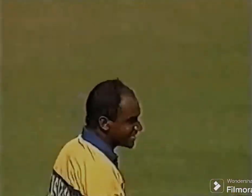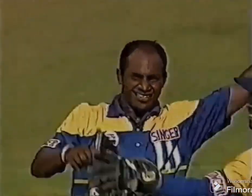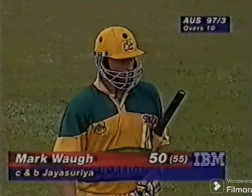Mark was not pitched to the pitch of the ball, and I think he played too early. It was a clever ball from Jay Sarri. He's not only a great batsman, but a very useful spinner. Australia 97 for 43.